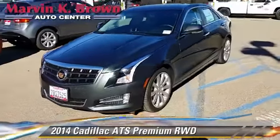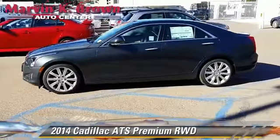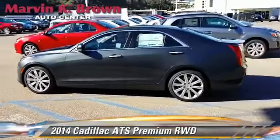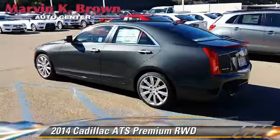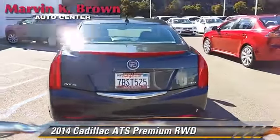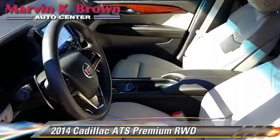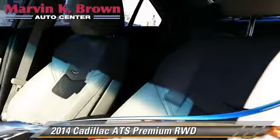Powered by a 3.6-liter V6 engine with a 6-speed automatic transmission, this vehicle has fewer than 5,000 miles on the odometer and is well-equipped. This Cadillac features rain sensing wipers, premium sound, and a towing package.